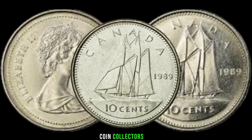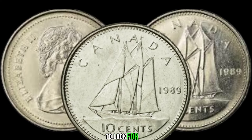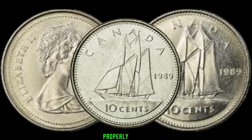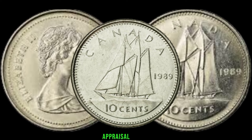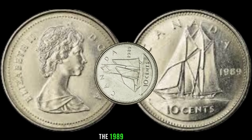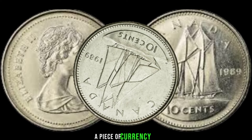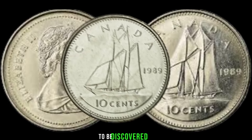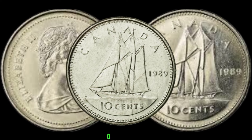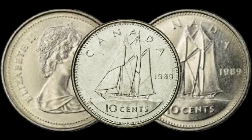For our fellow coin collectors out there, here are some tips: discuss what to look for when assessing the condition of the coin, how to store it properly, and the significance of obtaining a professional appraisal for authentication. In conclusion, the 1989 Canada 10-cent coin is not just a piece of currency — it's a potential treasure waiting to be discovered. Finally, this coin's value in market is $1,000,000.